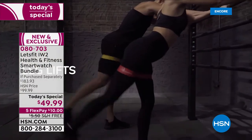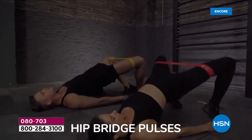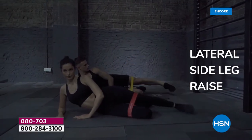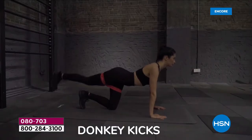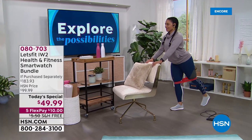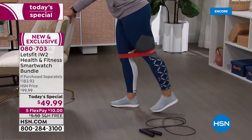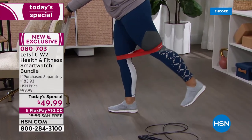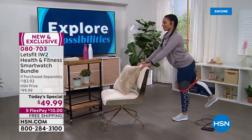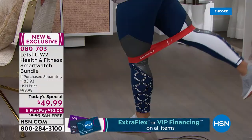You're getting five resistance bands. I love a resistance band set because you could have any level of mobility, be inside on a snowy or rainy day, and work out every muscle group — from extra light all the way to extra heavy. They're easy to use; we're even giving you a little guide and a carrying case where you can fit all five resistance bands.